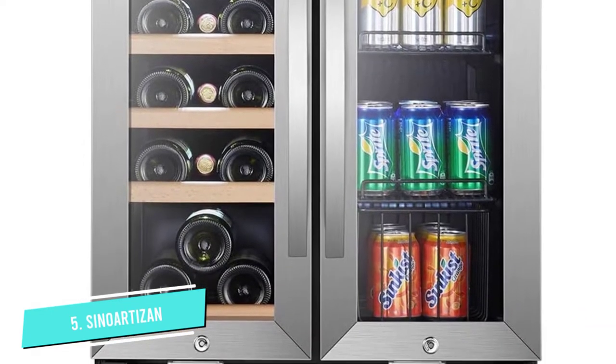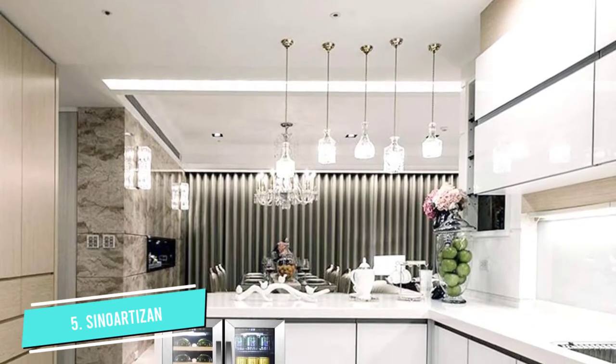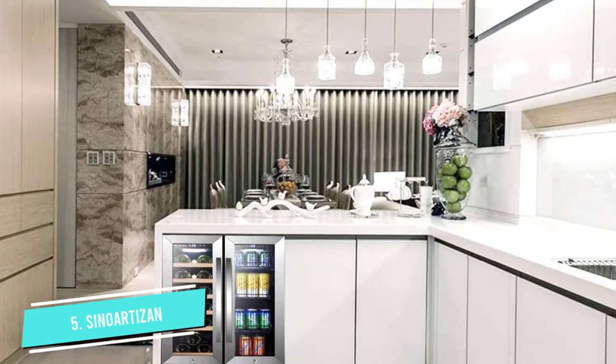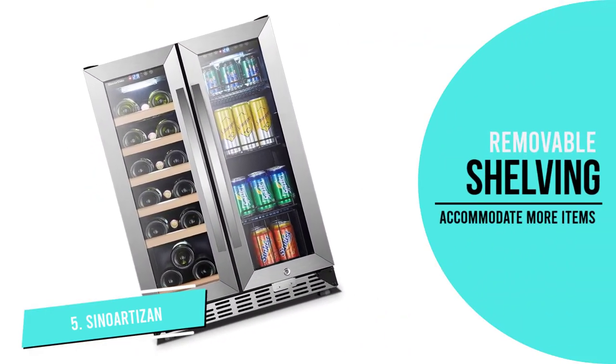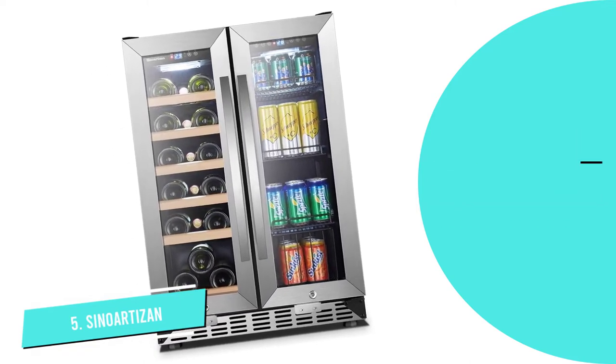The left side has a temperature range of 41 to 64 degrees Fahrenheit, while the right is 39 to 50 degrees Fahrenheit. It also has removable shelves to make room for larger items. There are also interior lights on both compartments that automatically turn off 10 minutes after locking the door. Despite these shortcomings, this Sinoartisan model is one of the best under-counter fridges in 2022.